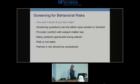Screening for behavioral risk is critically important in this population — you won't know if you don't ask. Questions can be open-ended or directed. Provider comfort is key; you really need to be comfortable with the subject matter. Many patients appreciate being asked, even if you're uncomfortable. Remember that risk is not static — it changes over a lifespan. A young MSM's behaviors may change as he ages. Partner risk should always be considered; for instance, if a patient thinks they're in a monogamous relationship but their partner is a commercial sex worker, their risk is very high.